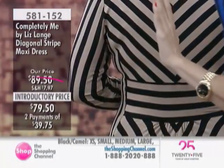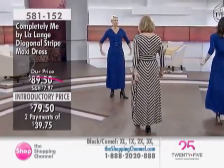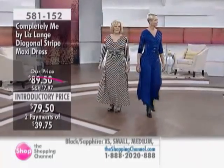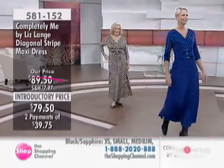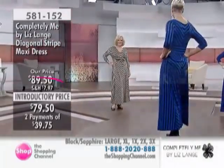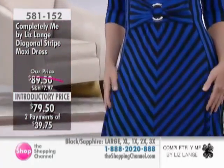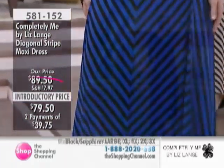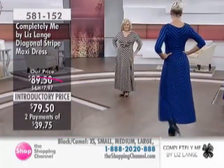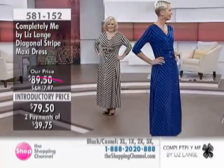We have just under 30 seconds remaining. Give us a call — we're toll-free — and you can shop online at theshoppingchannel.com at 581-1752. Kathleen is new with us today; she's 5'10" wearing the small, and Anne is 5'7½" wearing the large. The selection covers most gals from extra small, small, medium, large, extra large, 1X, 2X, and 3X. Liz Lang brings you the full range and sizing.